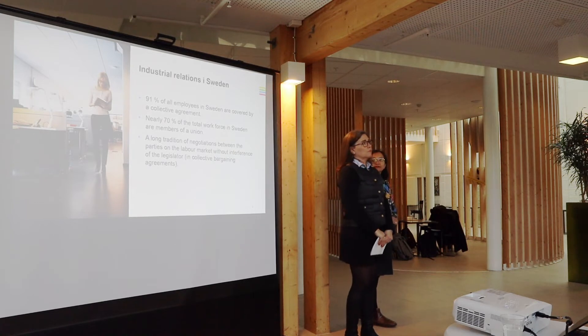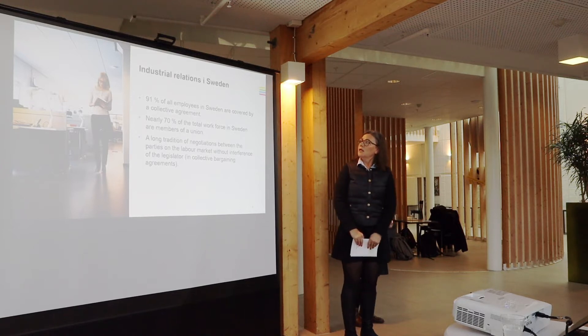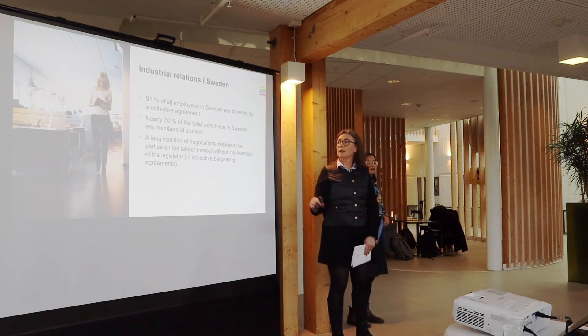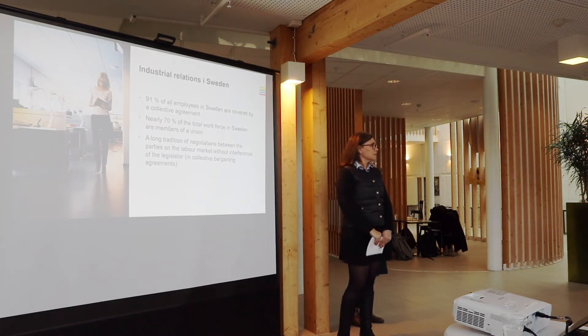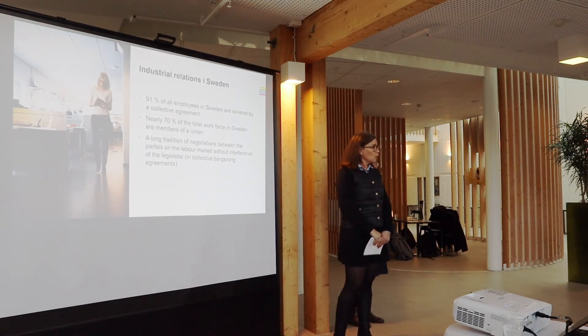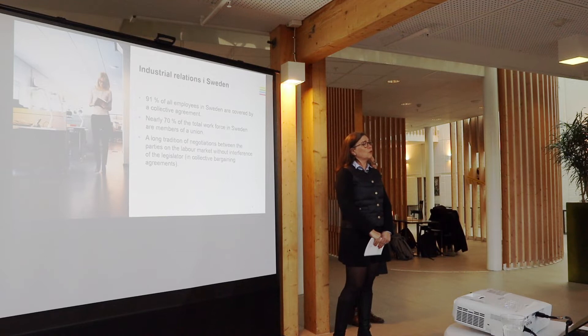I work with employer questions. I work with negotiations, and it is a very important part in the Swedish labour market because we have a lot of organised employers and also a lot of organised employees. Almost 70% of all employees are members in a union, and as much as 91% of employers are organised within an employer's association.